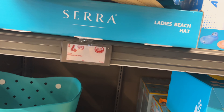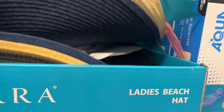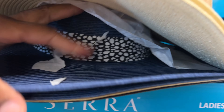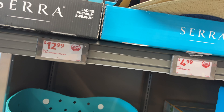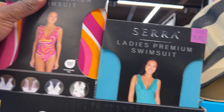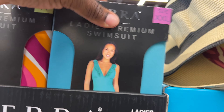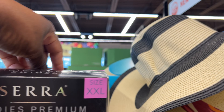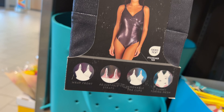They also have ladies' beach hats — there's one with seashells around it, and a blue one. And they have ladies' premium swimsuits for $12.99, up to 2X. They have a couple of styles including a black leather-looking one, and they have three kinds total.